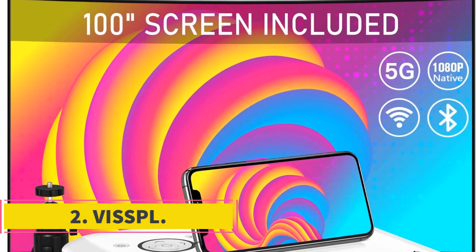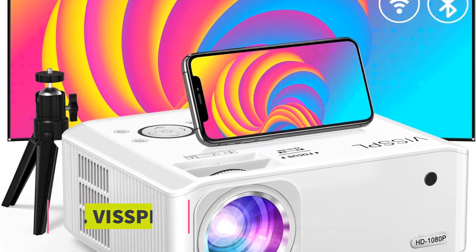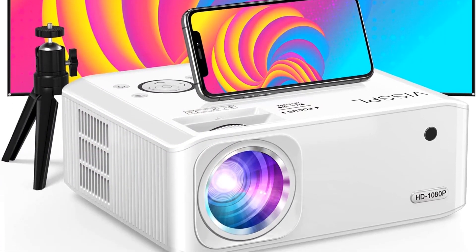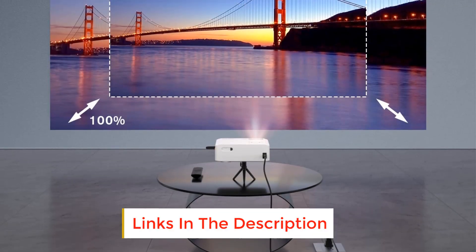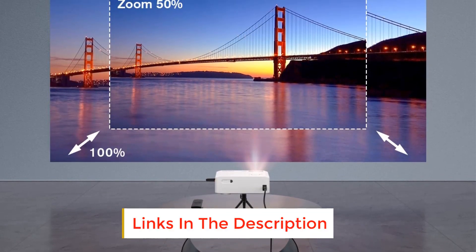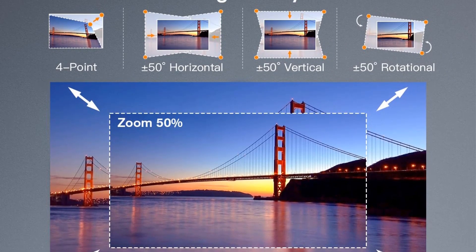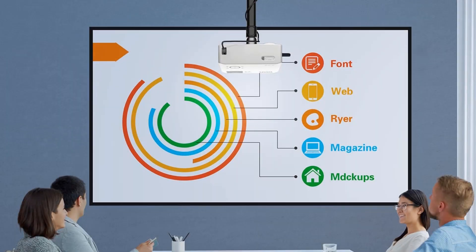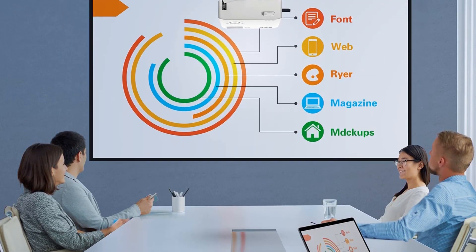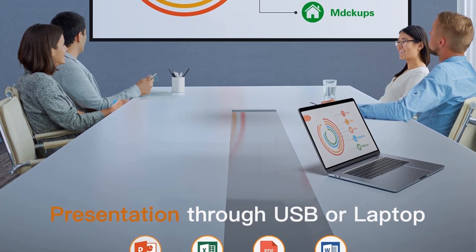Number 2: Visple. The Visple is another good option for under $300. It's a dual-band Wi-Fi and Bluetooth-enabled projector with many other good features. It packs 480 ANSI lumens or 15,000 lux, supports 1080p resolution natively, and has a contrast ratio of 15000:1. This projector offers a 60/4-point keystone for screen correction with 50% zoom functionality.